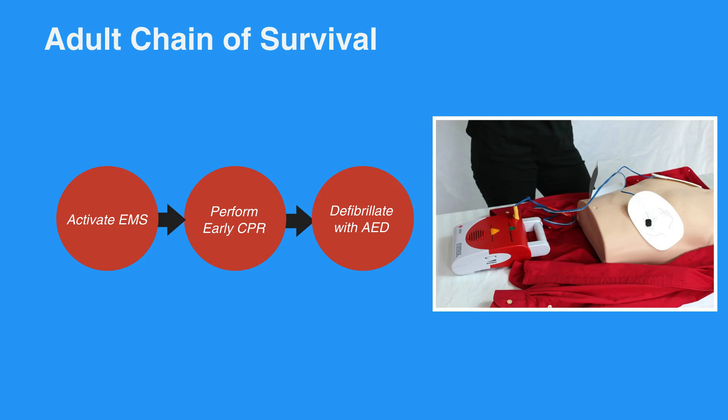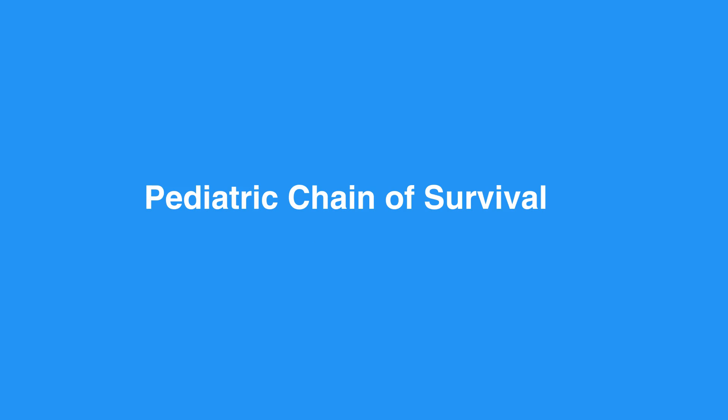Once the EMS team arrives, they will provide advanced life support to the individual. When the individual becomes stable and is taken to the hospital, they will receive post-cardiac arrest care and start recovery.